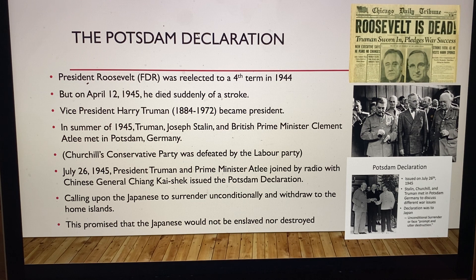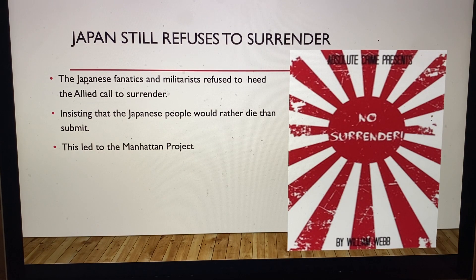The declaration promised the Japanese would not be enslaved nor destroyed — saying we want peace, just surrender. But Japan did not surrender. The Japanese fanatics and militarists refused to heed the Allied call to surrender, insisting that the Japanese people would rather die than submit. This would lead to the Manhattan Project.